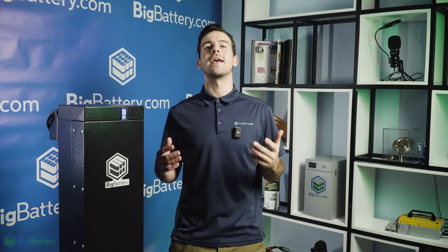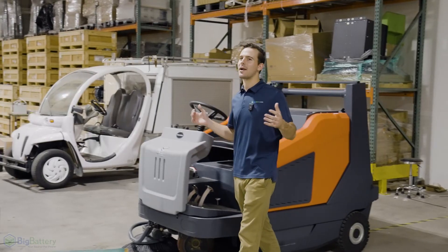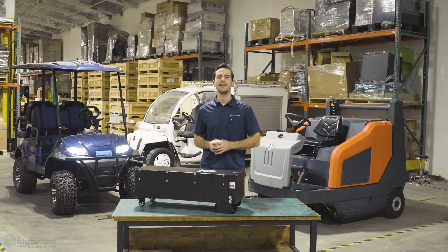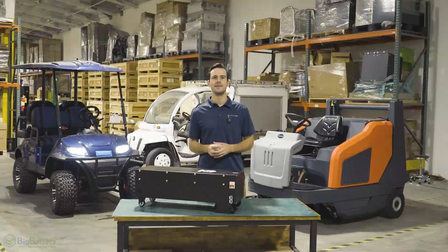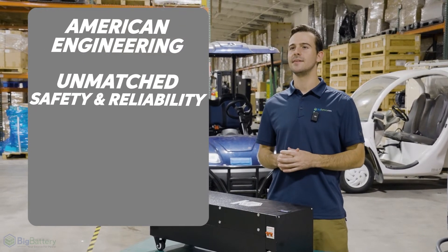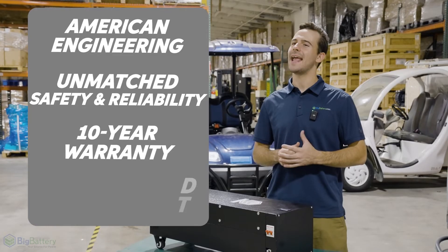The Gator Max is offered in a range of kit configurations, so no matter how much power you need, we have you covered. It's time to empower your equipment with cutting-edge lithium power, supported by American engineering, unmatched safety and reliability, a comprehensive 10-year warranty, and US-based support.